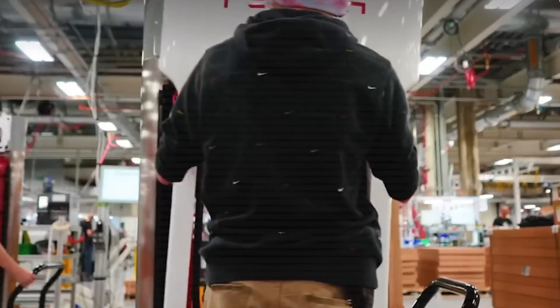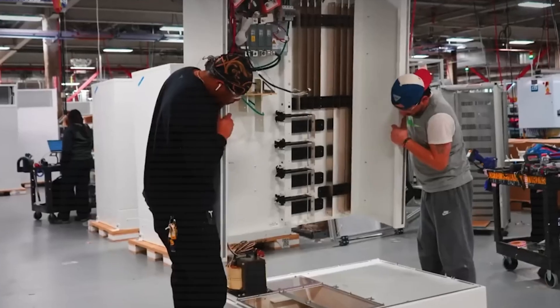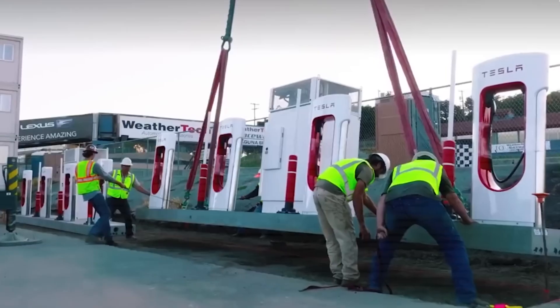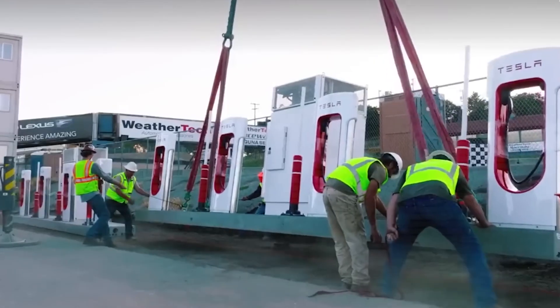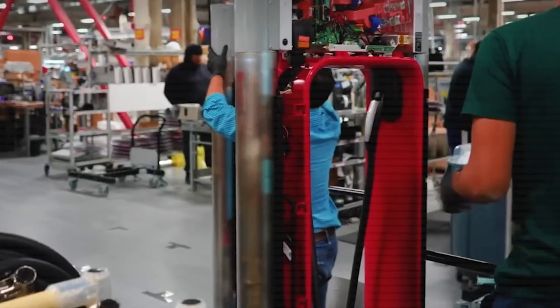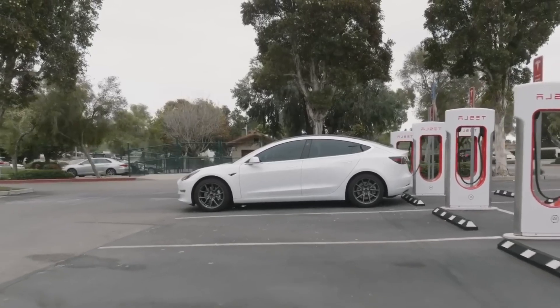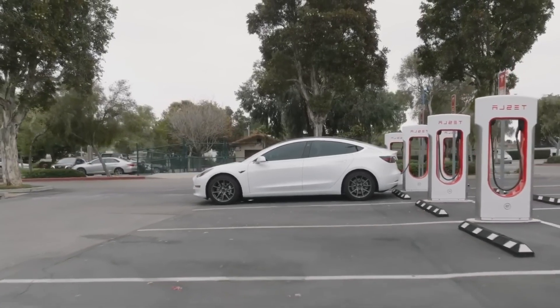The advantage of the 800 volt architecture is that if your batteries are compatible with it, you can do a 10 to 80% charge in about 5 to 10 minutes, depending on the size of your battery. When we come back and talk about batteries in detail, I'll talk about battery size, kilowatts versus kilowatt hours, and what that means for trying to charge your car.